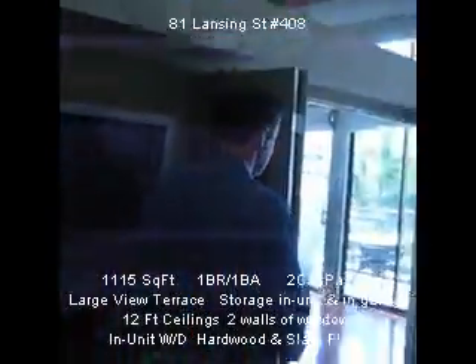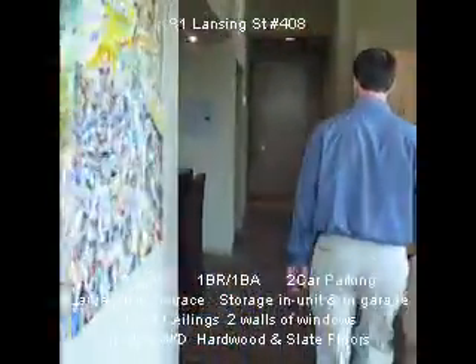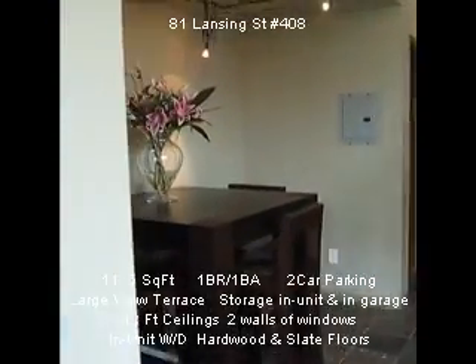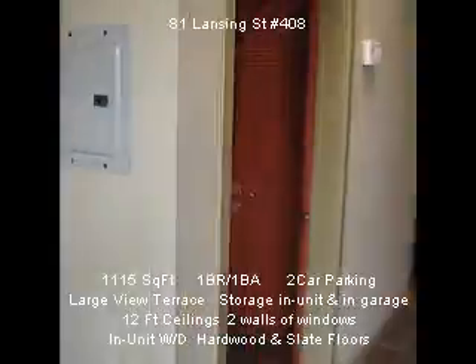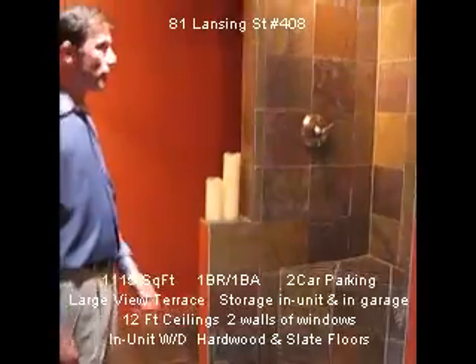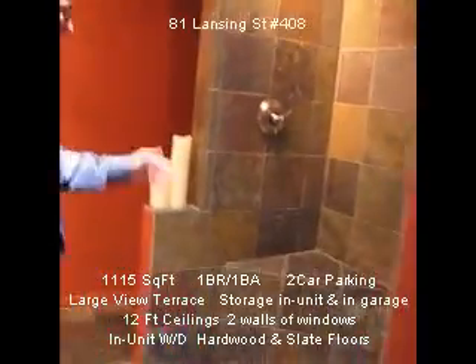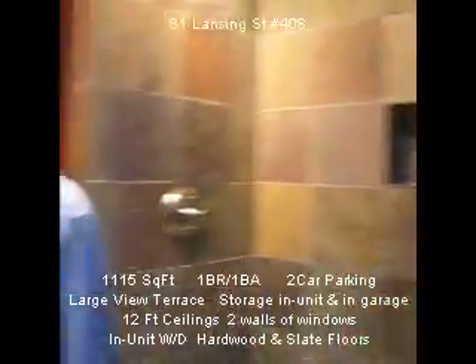Take one look at the bathroom. In-unit washer dryer. A double slate tile shower. And a double vanity.